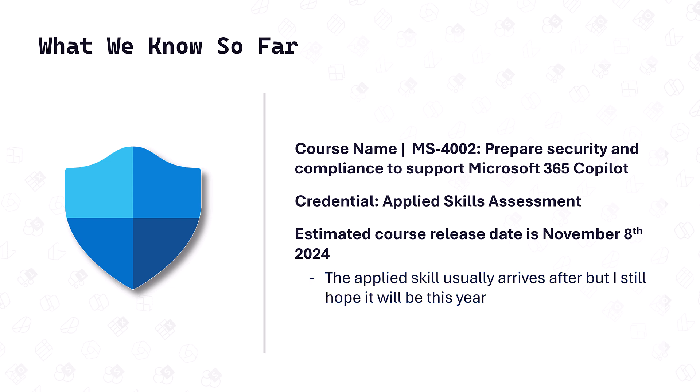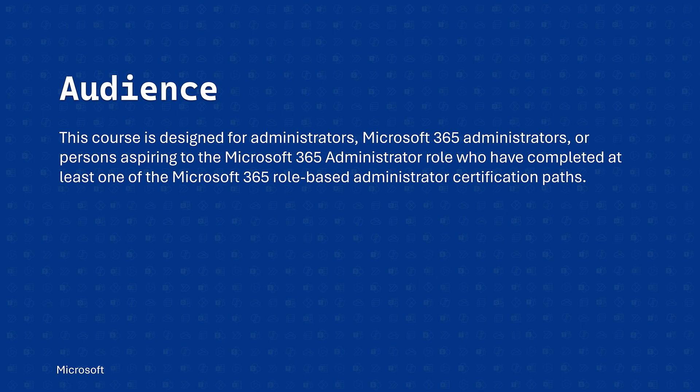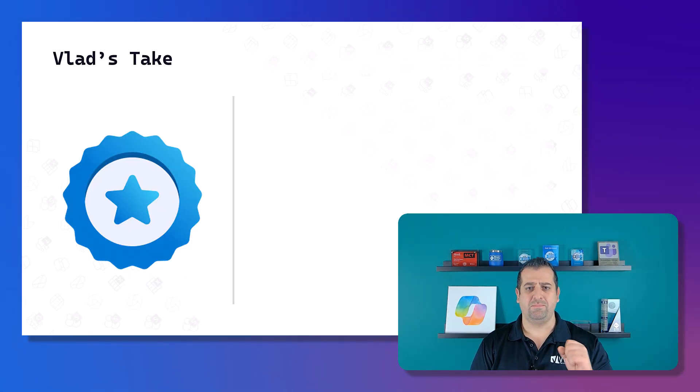This course examines the key Microsoft 365 security and compliance features that administrators must prepare for to successfully implement Microsoft 365 Copilot. The audience is Microsoft 365 administrators, or persons aspiring to that role, who have completed at least one of the Microsoft 365 role-based administrator certification paths. Based on this, it will likely be a bit more advanced.